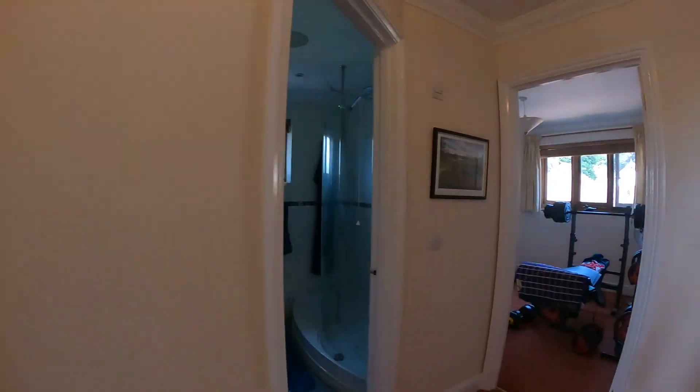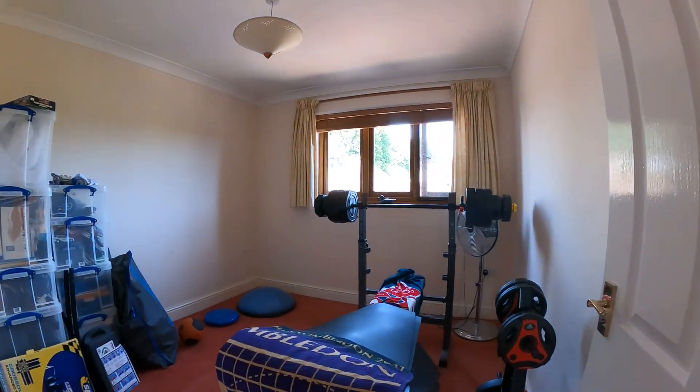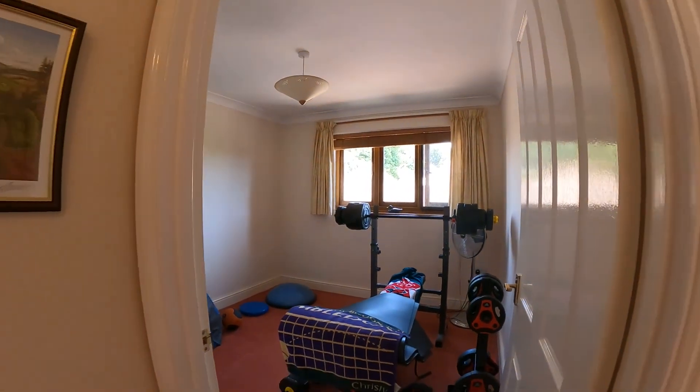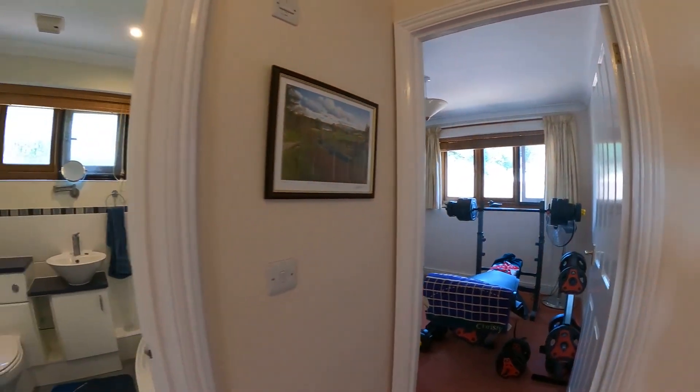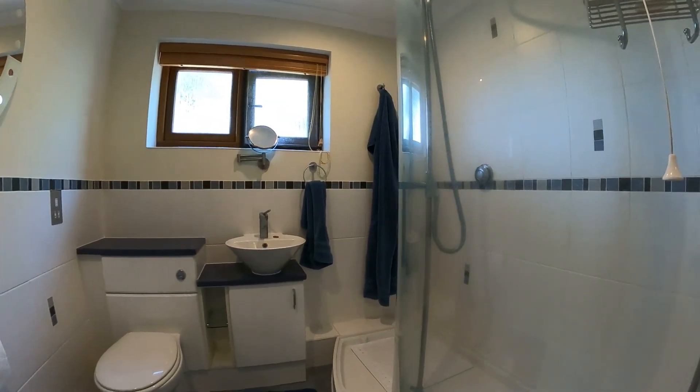Coming through to the front of the property, we finish up with the final bedroom — again a wonderful sized room — and we've got the shower room to finish off the tour of the upper floor. We'll now head into the rear garden and then reconvene at the end to go through a couple of the property's key points.